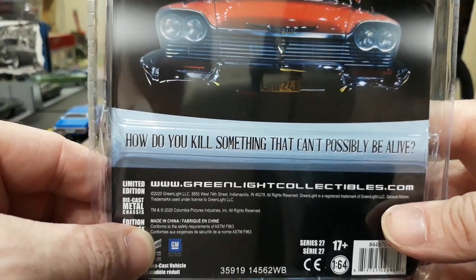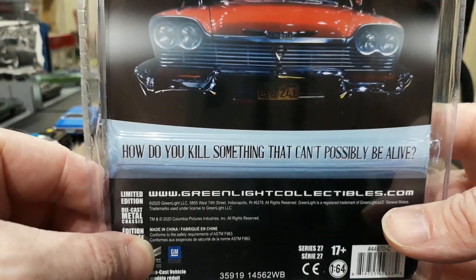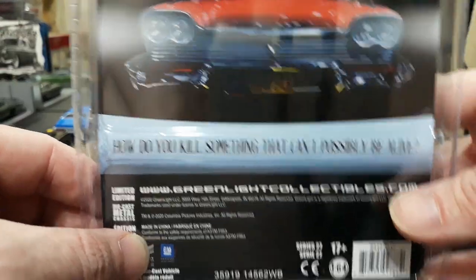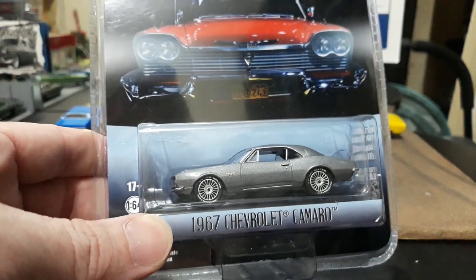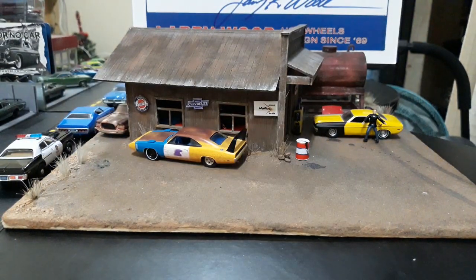Let's get him out and take a better look. On the back of the package it doesn't say much about the Camaro, just 'How do you kill something that can't possibly be alive?' — which is pretty cool, one of the lines from the movie. I think Dennis said that to the girl Arnie was dating. So yeah, very cool car. They did a great job with that silver-blue color.